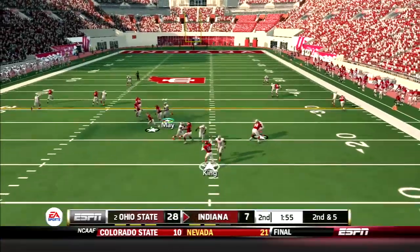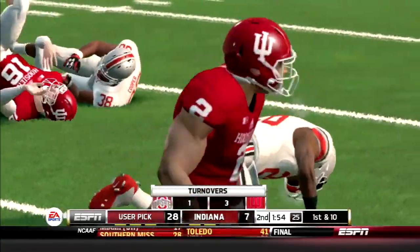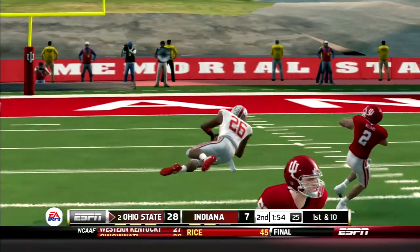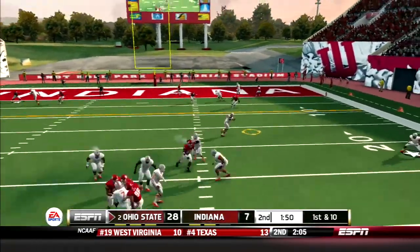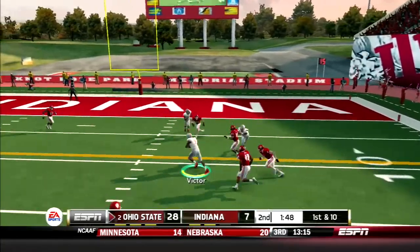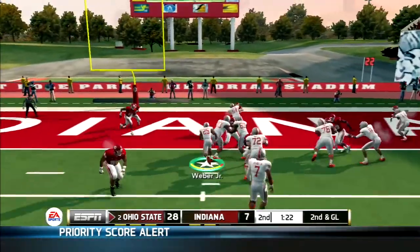The Buckeyes go three and out and King tries to set up the screen, but Wes May makes an incredible one-handed interception. The offense looks to extend the lead — Haskins finds Victor, check out the moves by the senior to get the Buckeyes the first and goal. Then 2-5 gets his second touchdown on the day.